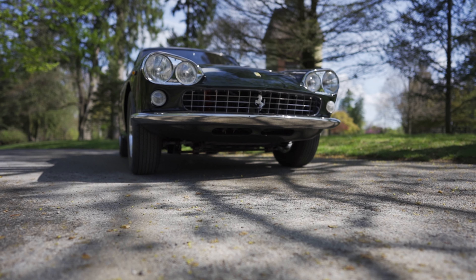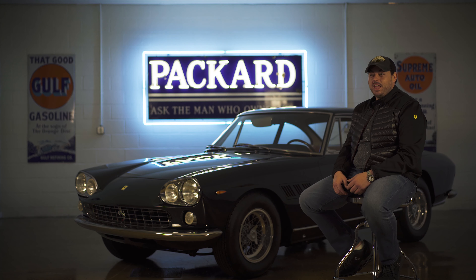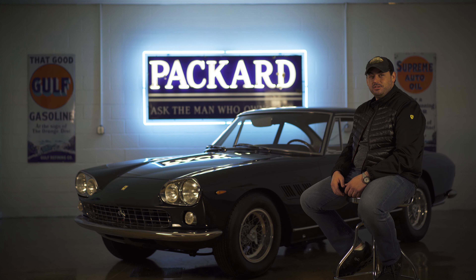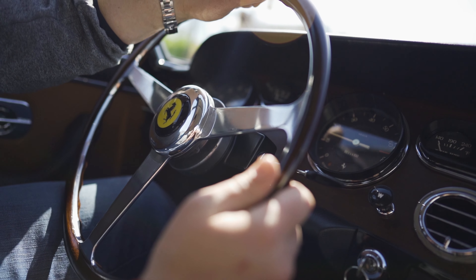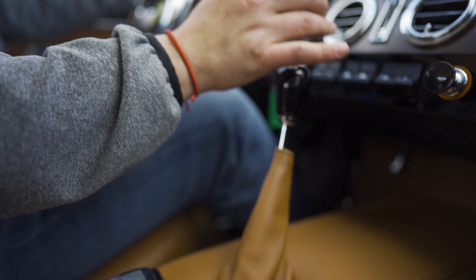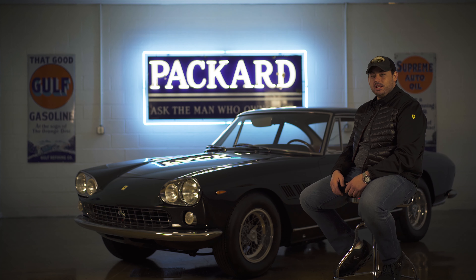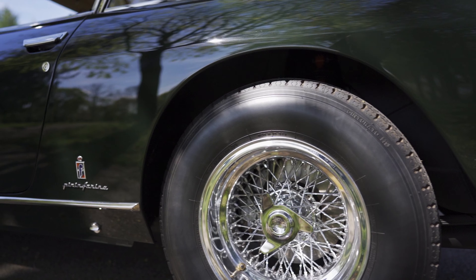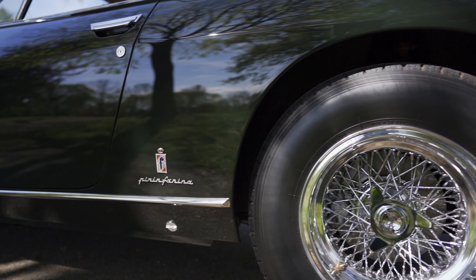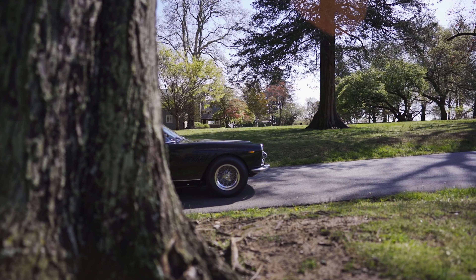This car drives even better than it looks, and driving it takes you back in time to 1964. Weaving through back roads and country roads, you lose a sense of time — it's like you're back in the 60s driving the car that Enzo Ferrari used to drive on a daily basis. It really is a wonderful experience when you get to drive it in this condition.